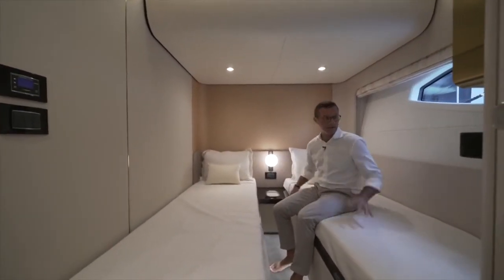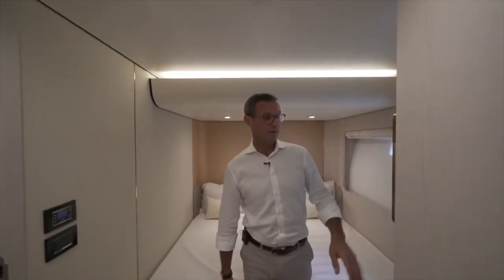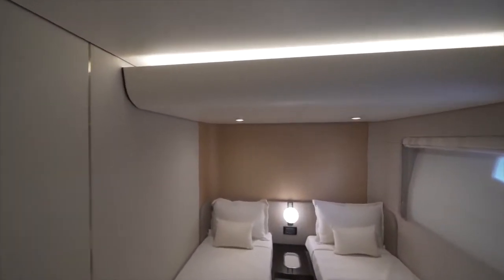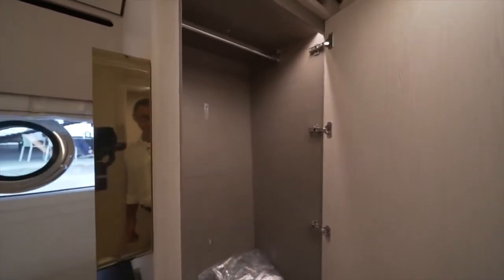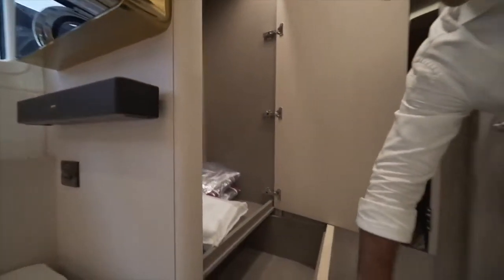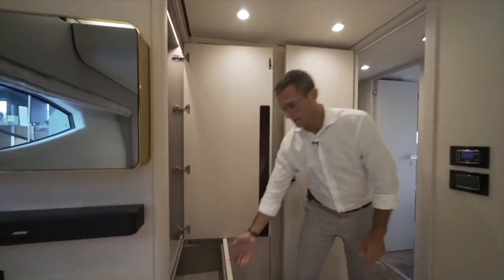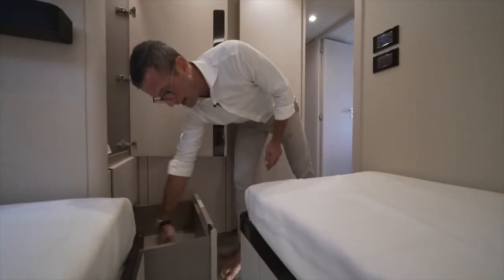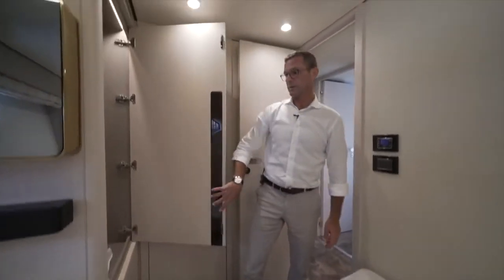There's a hanging locker and through-drawers coming out from underneath — fairly deep, wide, and long, with a lot of capacity for storage. That covers the cabins and what we talked about in terms of materials.